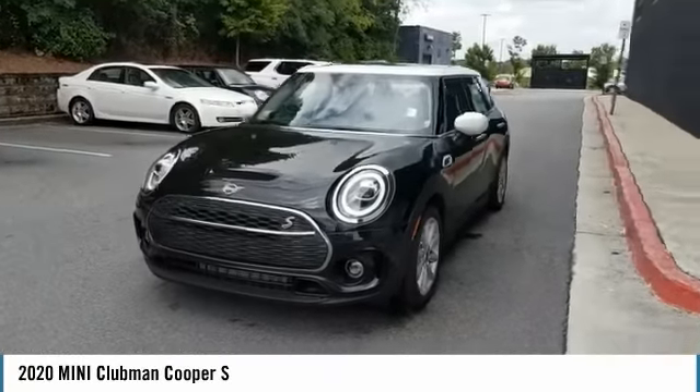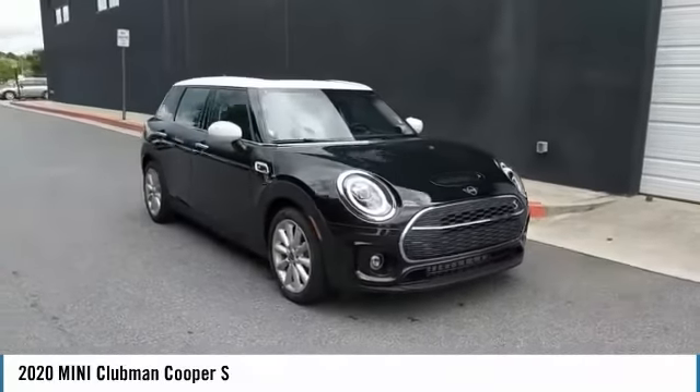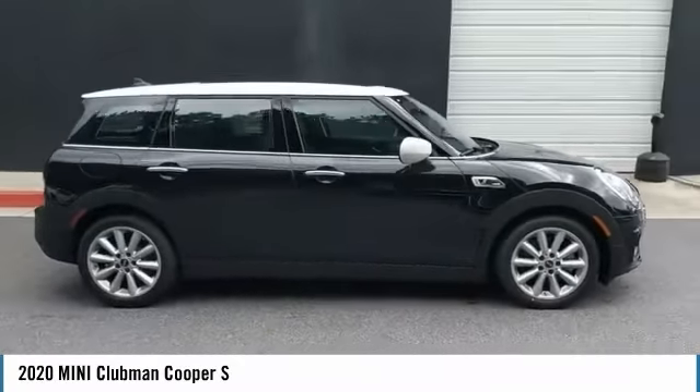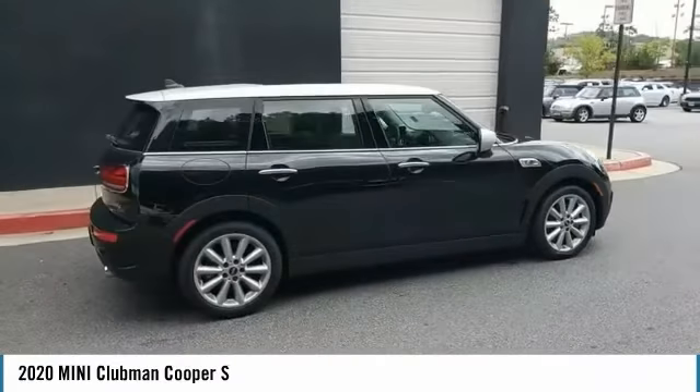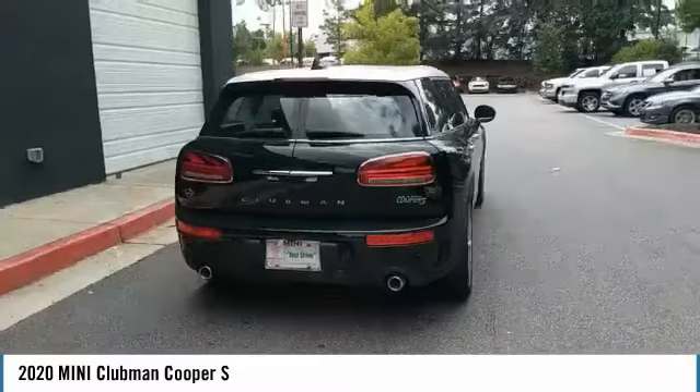You are going to love the 2020 Mini Cooper Clubman. The Mini Cooper Clubman is a longer version of the regular Mini, with a larger backseat and more cargo space. Fuel economy on the Clubman is excellent, ranging from 29 to 33 miles per gallon.